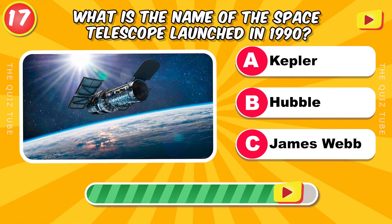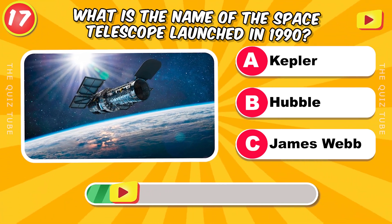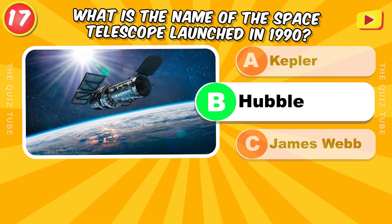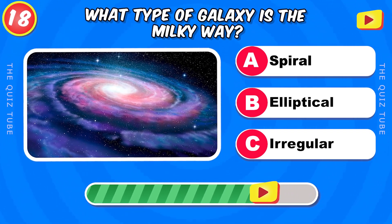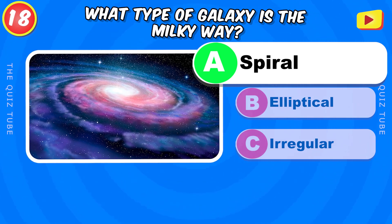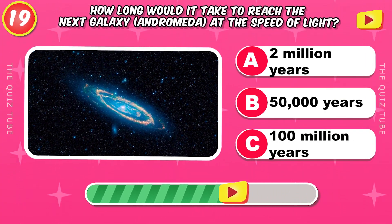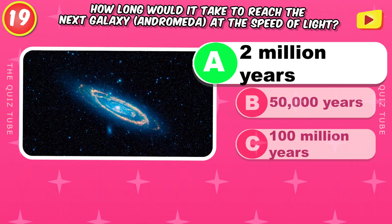What is the name of the space telescope launched in 1990? Hubble. What type of galaxy is the Milky Way? Spiral. How long would it take to reach the next galaxy, Andromeda, at the speed of light? 2,000,000 years.